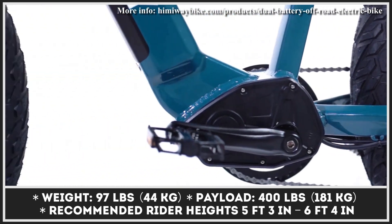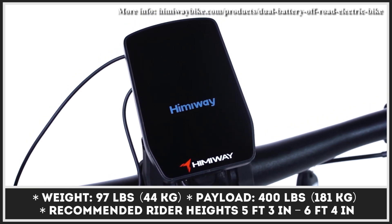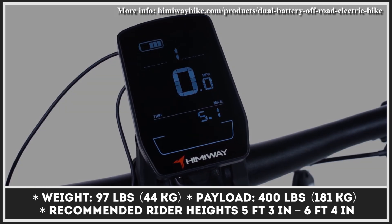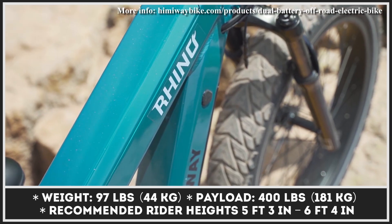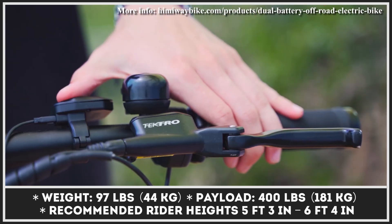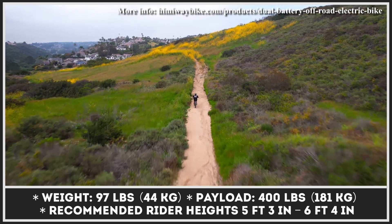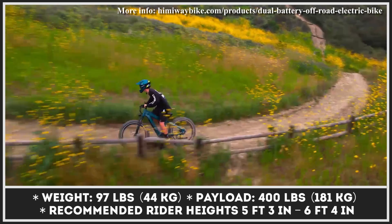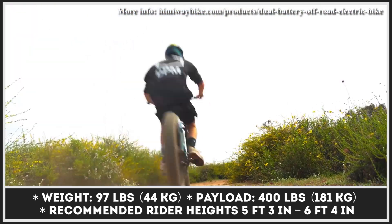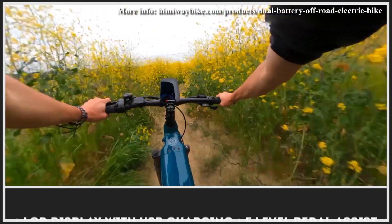Speaking of pedal assist, its type will depend on the bike's trim level. The base Rhino is equipped with a 1,000-watt hub motor and a cadence sensor, while the Rhino Pro uses a more advanced 1,000-watt mid-drive motor with a torque sensor. Not a fan of pedaling? The thumb-throttle feature is available on both trim levels and can take you to 25 mph without any pedal input.